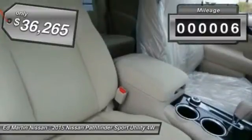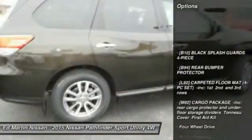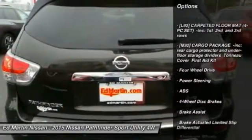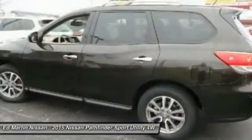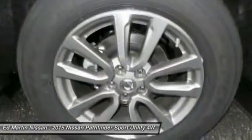This vehicle has less than 100 miles. Here are some of this vehicle's great options: anti-lock braking system, keyless entry, steering wheel audio controls, Bluetooth, leather-wrapped steering wheel, adjustable steering wheel, power steering, aluminum wheels, four-wheel disc brakes, and cruise control.